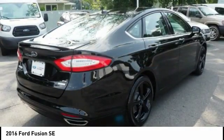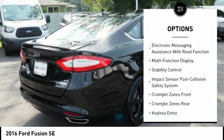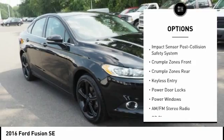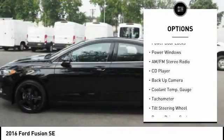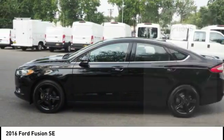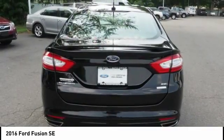Here are some of this vehicle's great options: power driver's seat, keyless entry, power sunroof, traction control, back-up camera, stability control, alloy wheels, power steering, cruise control, airbags, and front knee airbags.